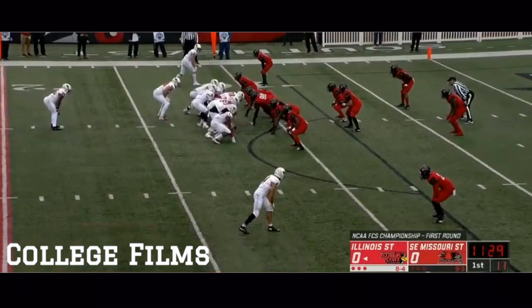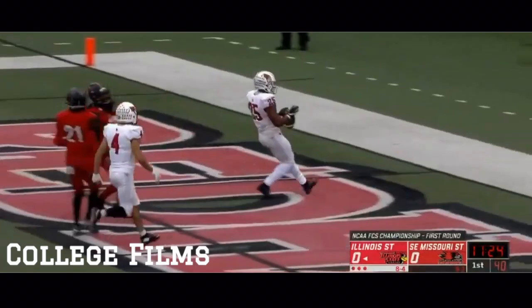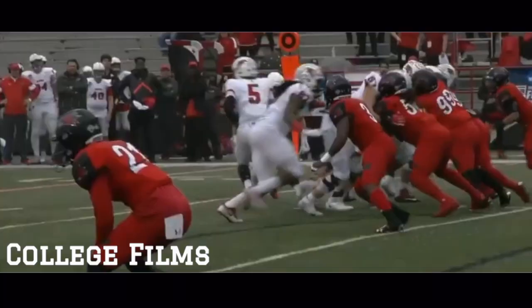Forty-three percent — six of 14 on fourth downs. Fourth and one. Robinson gets it again, first down and more. Robinson — touchdown, Illinois State.